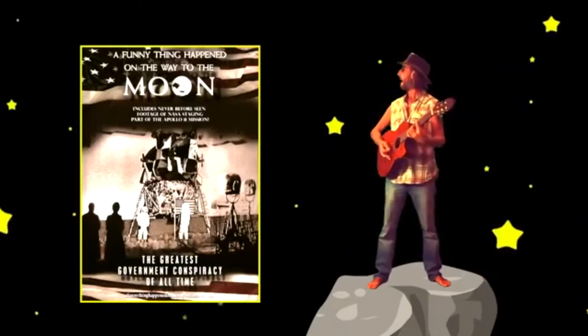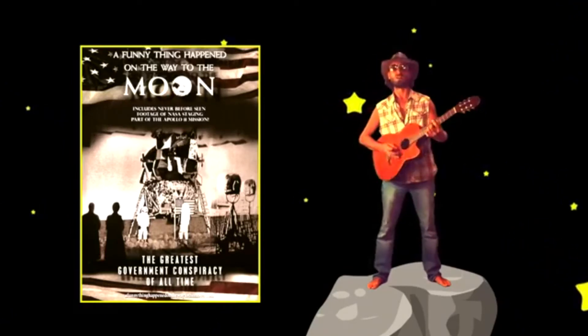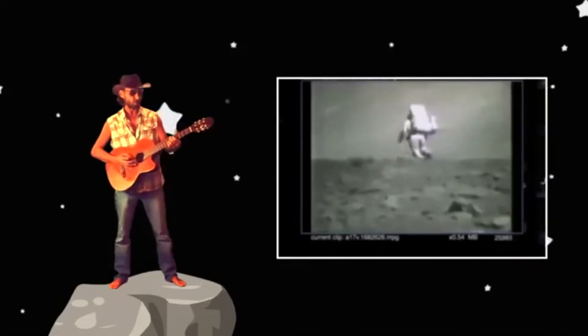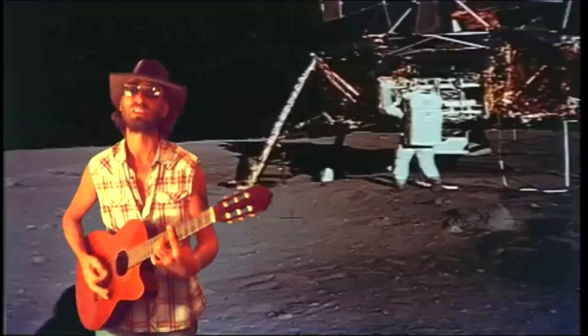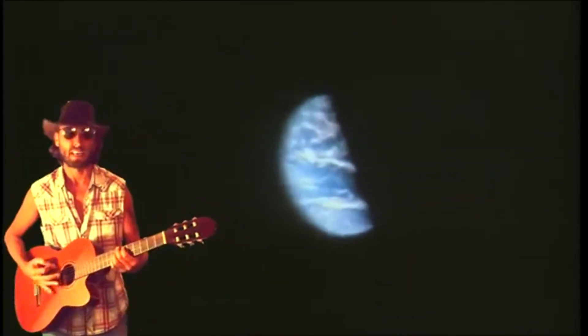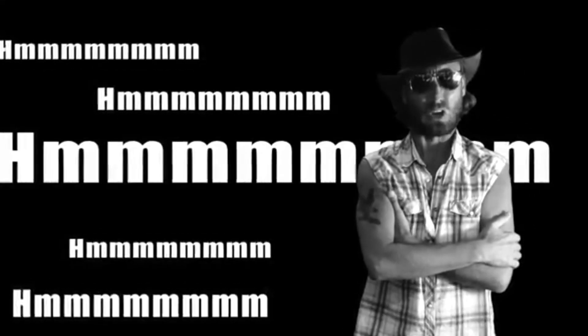Well, a funny thing happened on the way to the moon — that's the title of a video that I watched on YouTube. You can see astronauts hanging from wires, proving that astronauts are natural liars. They analyze photos and highlight mistakes with the moon landing missions. They show it was faked. You can see them faking the photos of earth. They use a round window to fake the curve. That's suspicious, don't you think?